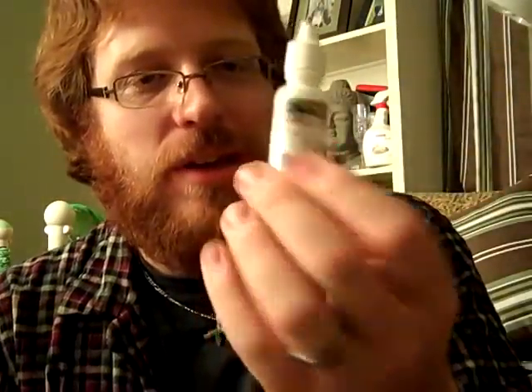Now what they do independently is vaporize nicotine liquid. This comes in two different forms. It's mainly water, flavoring, and either an ingredient called PG or an ingredient called VG, which is what you'll see on websites and stuff.